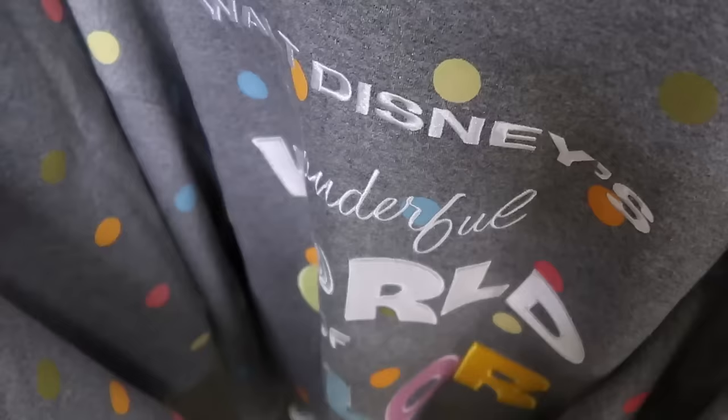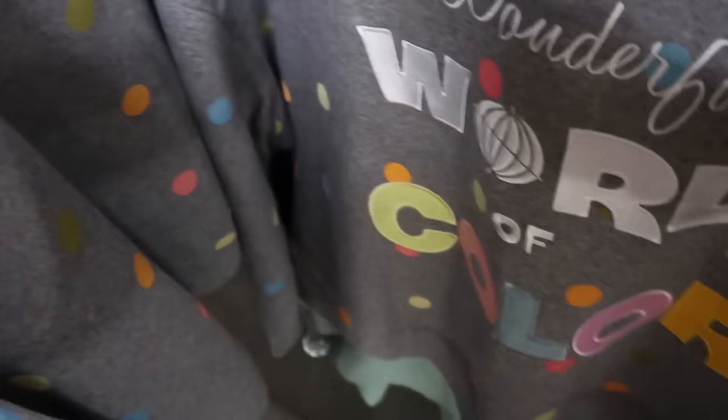They're also getting more of the Walt Disney's Wonderful World of Color merchandise — this is the crop top pullover sweatshirt with everything embroidered, including different colored balls. Really nice, part of Disney 100 — $20, down from $60.